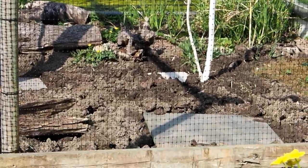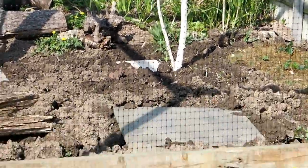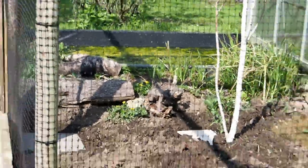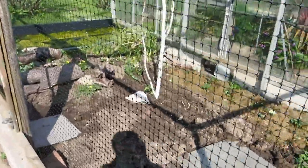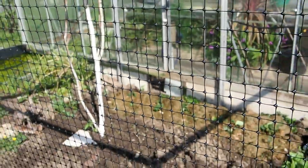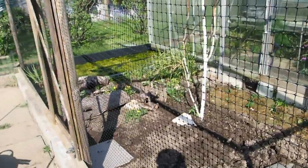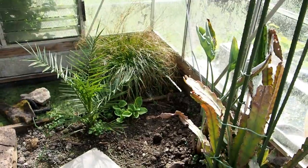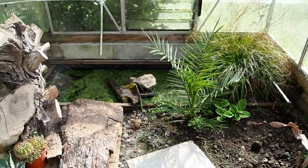And in there I have my box turtles and more painted. They can get in from the greenhouse through that little hole, which has got a flap on it. From the inside of the greenhouse, there's that little stream, and they can climb out there.